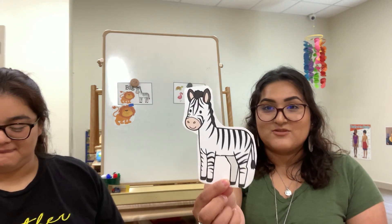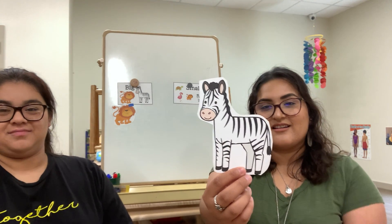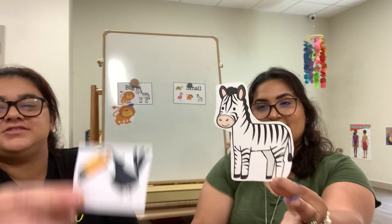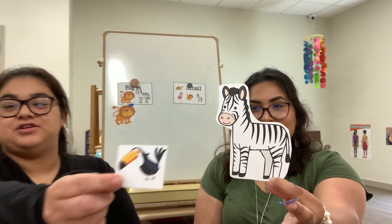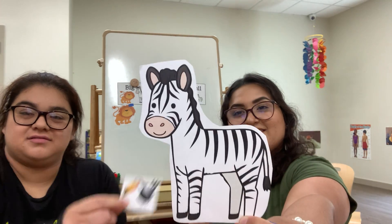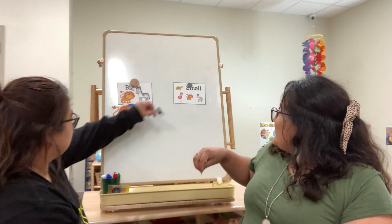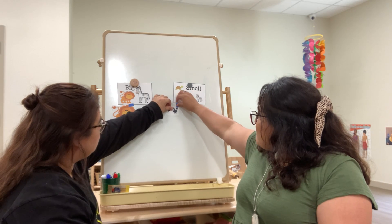We will put him in the big section. Next we have — do you know what animal this is? That's right, it's a zebra. And we have our toucan again. Can you find the one that's small? Is it this one? No. What about the toucan? Yes, good job! We are gonna put him in our small section.